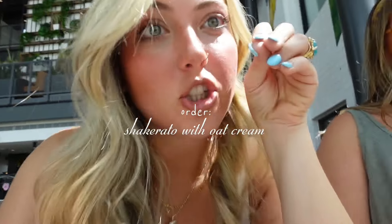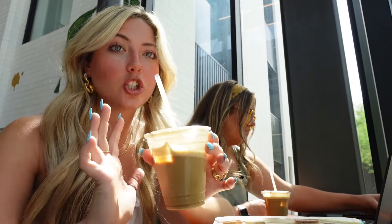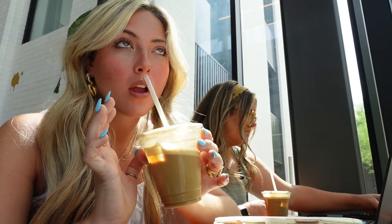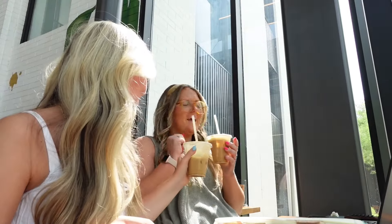Our coffee was $9.25 with tip — kind of atrocious — but we got more of a specialty drink. I think it's called a shaker: shaken espresso with cream, cinnamon, and honey, and we got oat cream, which is so good. This is a nine out of ten. It's so good!